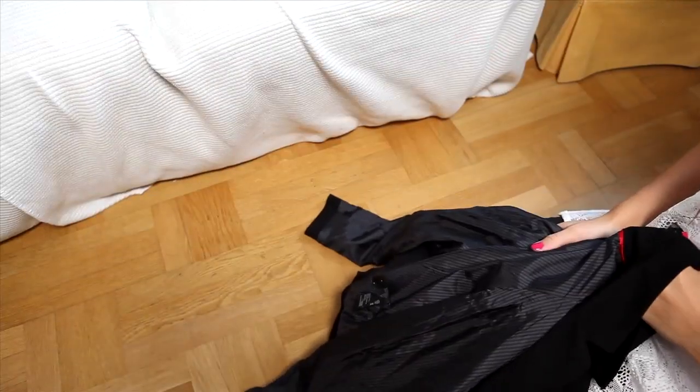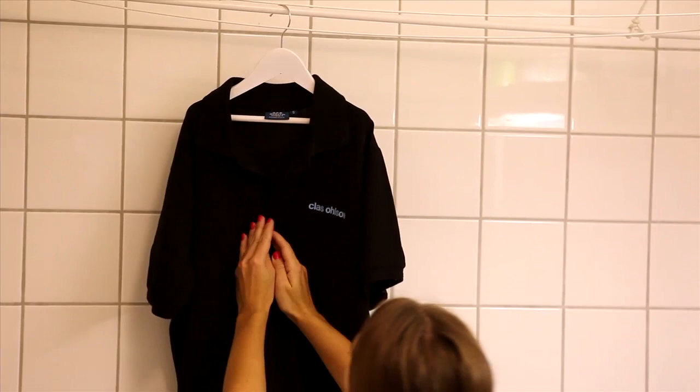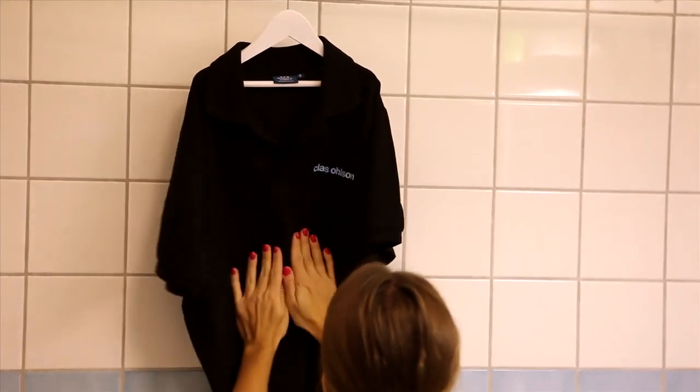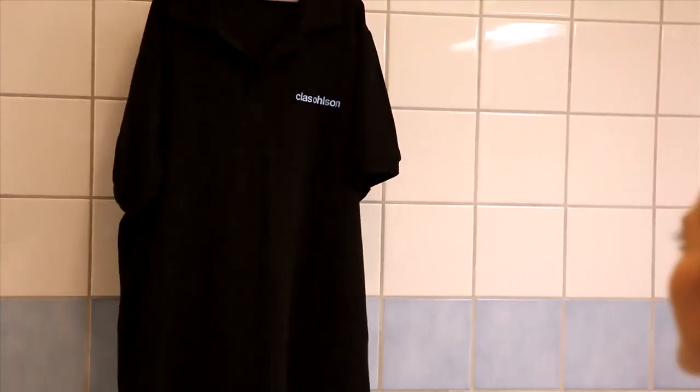Jackets are best turned inside out to avoid unnecessary creases. If you arrive at your destination with crinkled clothes, hang them in the bathroom and have a hot shower. The steam makes the clothes damp and then you can smooth them with your hand as if you were ironing.